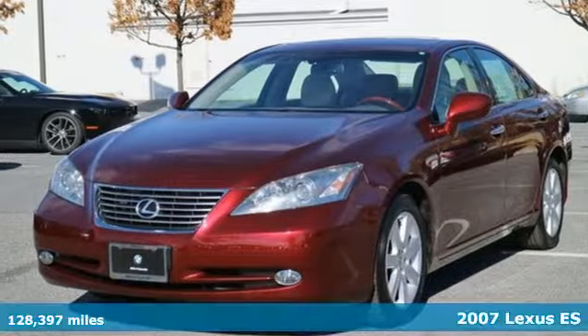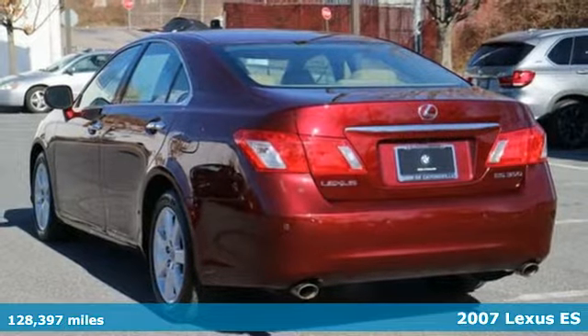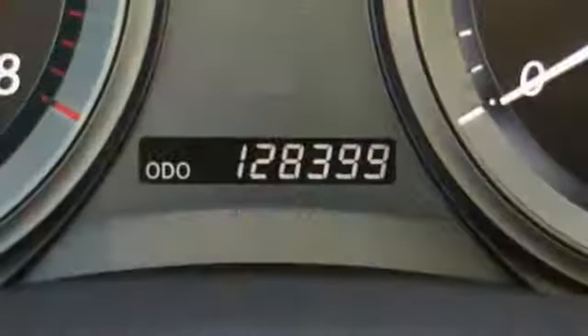Here's a 2007 Lexus ES350. Standard amenities include a power driver's seat with memory, remote power door locks, and a premium CD audio system with steering wheel controls.